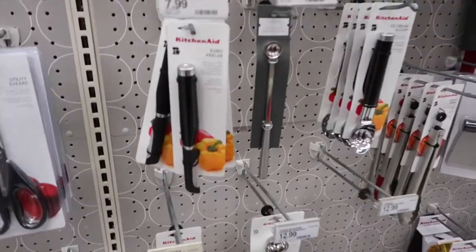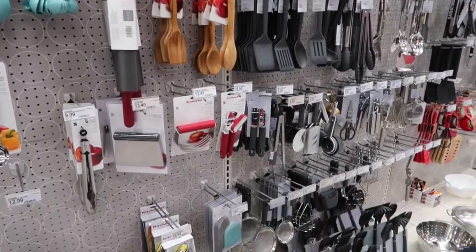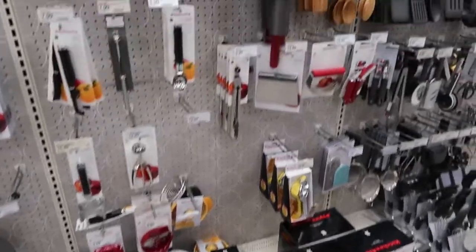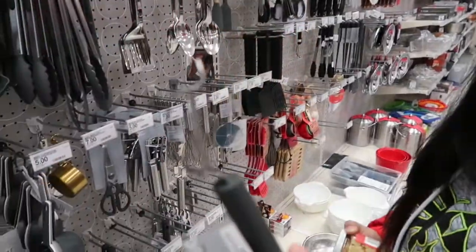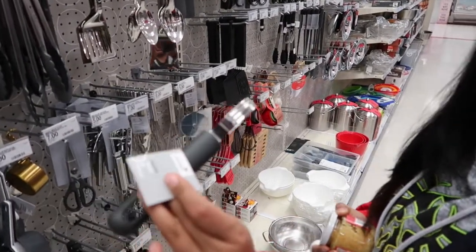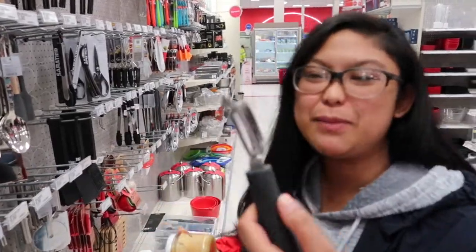We're trying to buy some new supplies because we're trying to cook and we need some stuff. We're not trying to pay a fortune for it. We're at Target right now, but it's okay. It's worth it. A nice simple peeler, made and designed by Target. You know it's going to be questionable. Soft grip peeler, Target brand.